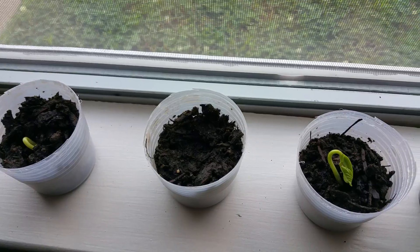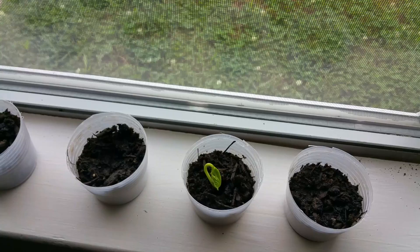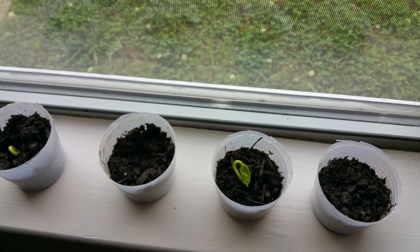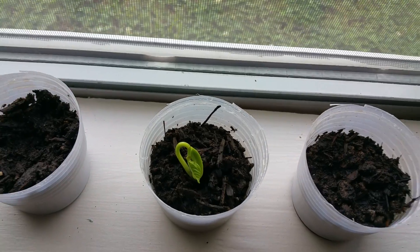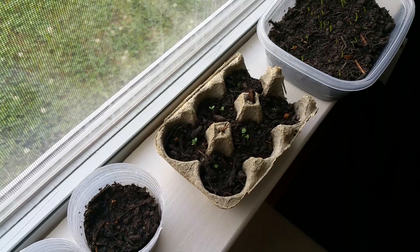And then we have the onions over here. So this is what's coming up. It took about four days once we got them started — planting on the fourth, and then on the eighth they started to sprout. At least this one started to sprout first, and then this one sprouted yesterday. And then we started seeing the basil a few days ago also. But they're coming.